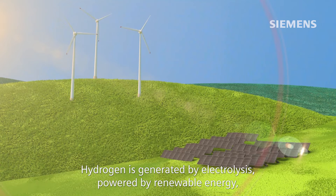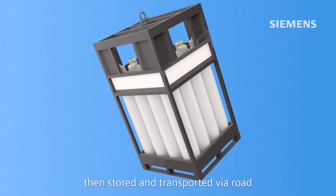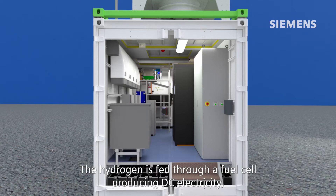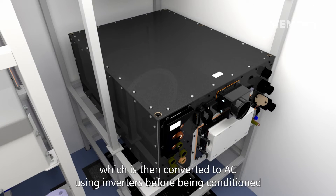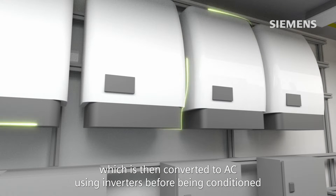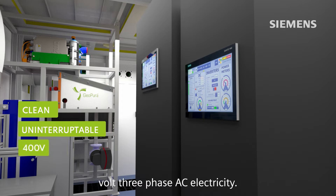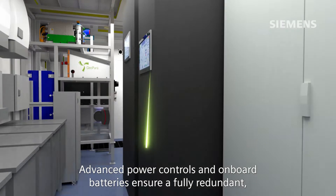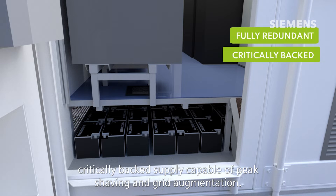Hydrogen is generated via electrolysis powered by renewable energy, then stored and transported via road to wherever GeoPura HPUs are located. The hydrogen is fed through a fuel cell producing DC electricity, which is then converted to AC using inverters, before being conditioned to deliver clean and uninterruptible 400-volt three-phase AC electricity. Advanced power controls and onboard batteries ensure a fully redundant, critically-backed supply, capable of peak shaving and grid augmentation.